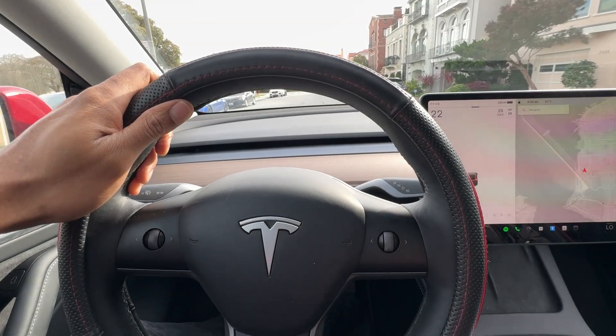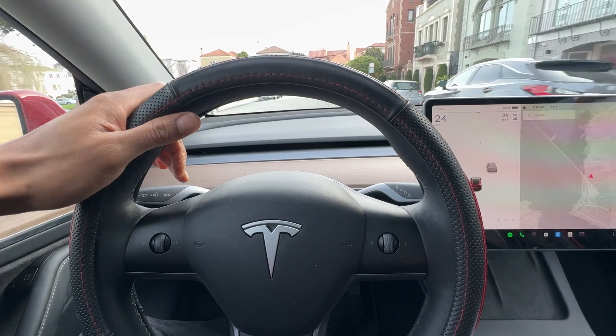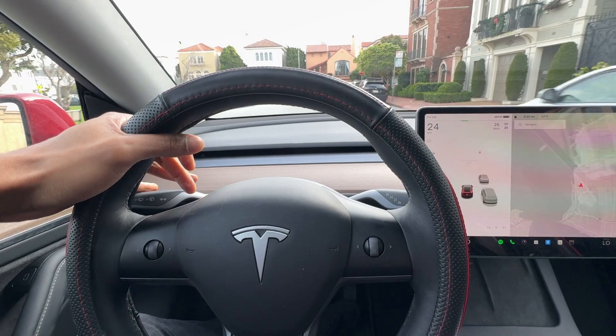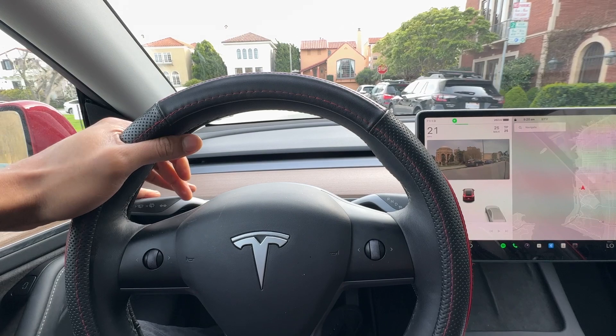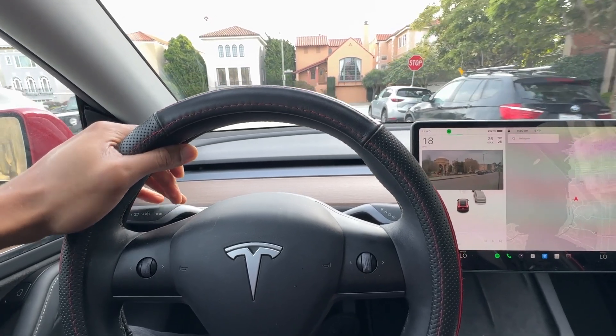While Teslas are generally considered less susceptible to theft compared to many gasoline-powered vehicles, they are not completely theft-proof. One reason why Teslas are less likely to be stolen is GPS tracking — all Teslas come standard with GPS tracking, allowing owners to locate their vehicles in case of theft and aiding authorities in recovery.